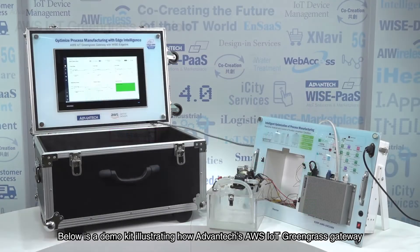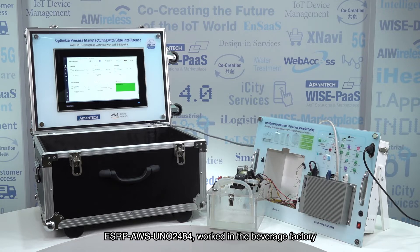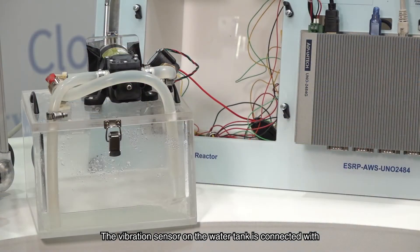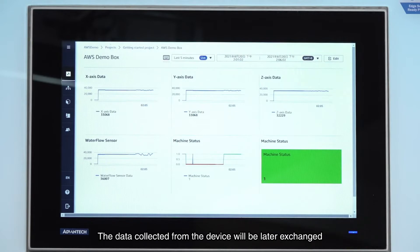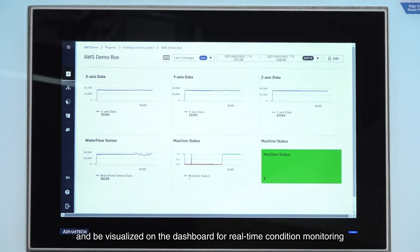Below is a demo kit illustrating how Advantech's AWS IoT Greengrass Gateway, ESRP AWS Uno 2484, worked in the beverage factory. The vibration sensor on the water tank is connected with the Advantech AWS IoT Greengrass Gateway, ESRP AWS Uno 2484, via Modbus. The data collected from the device will be exchanged from the gateway to the AWS IoT Greengrass service via OPC UA and be visualized on the dashboard for real-time condition monitoring.